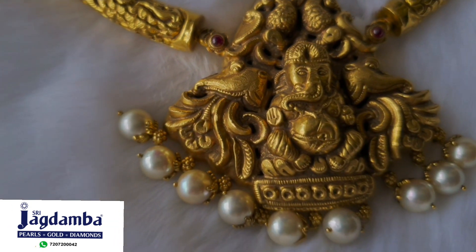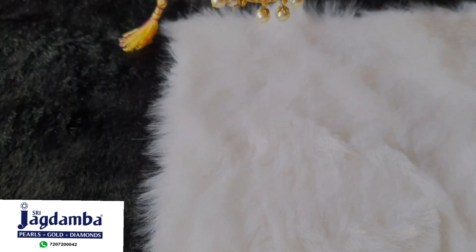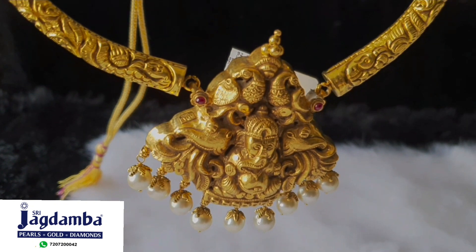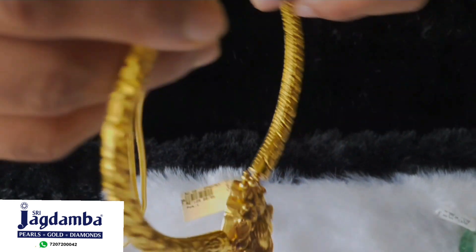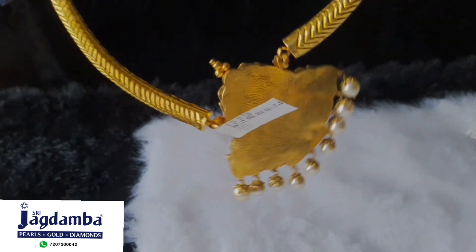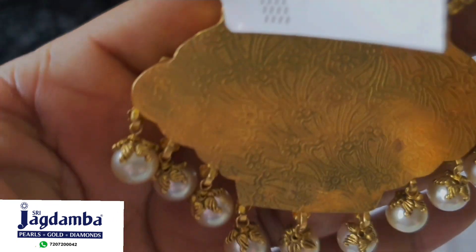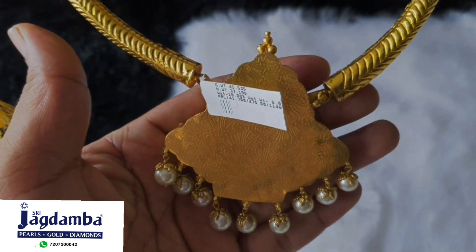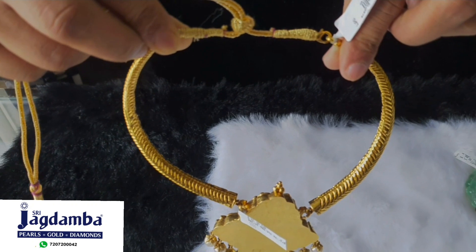This necklace is beautified by South Sea pearls hanging onto it. Although the weight of this necklace is just 60 grams, the look is more than 80 grams. This piece is made in 22 carats hallmark and is very sturdy. Here, hollow doesn't mean it will break or get a dent — it is more strong and sturdy.